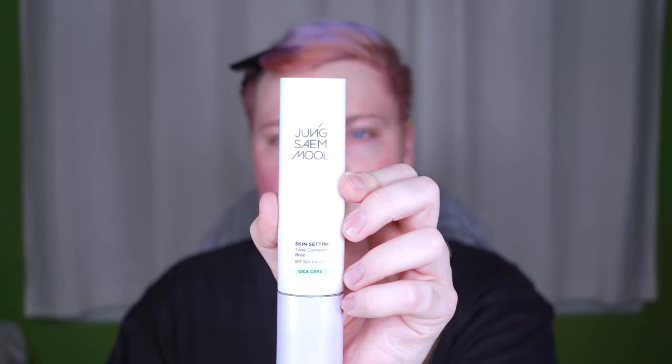I'm going to use some of the Jung Se Mool skin setting tone correcting base Sika Care. I believe this is the lightest shade — it's just fair. I definitely pumped out way too much. A little bit of this is going a really long way. I'm going to build it in places with just a normal beauty sponge. I feel like the puff was leaving some marks — it's not my favorite puff that I've tried so far. It feels nice, but I feel like it didn't apply it the best.